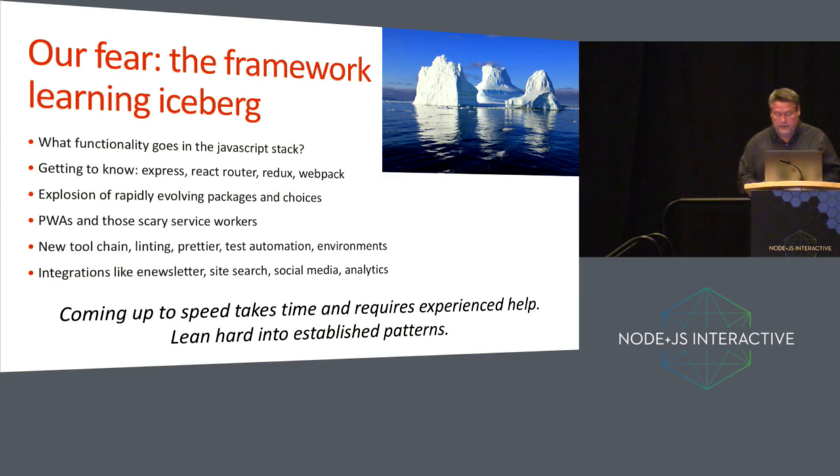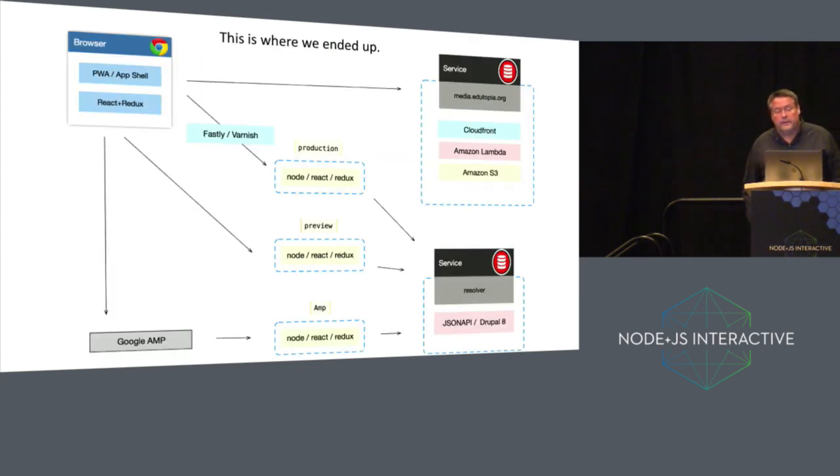We have been leaning hard into very well-established patterns. Here's where we are today. Going right to left: at the bottom corner you have Drupal with JSON API. Above that is our media service — CloudFront with Lambda and S3. Moving towards the middle, we have three instances of the front-end application with Node, React, and Redux: one is production, the second is for preview, and the third is for AMP. If you don't use AMP, you don't need that third instance. We have Fastly wrapped around the services, so when I hit the API I'm actually hitting Fastly, except the first time. Then there's the browser — a progressive web app with an app shell, React and Redux, and a lot of caching and data handling.